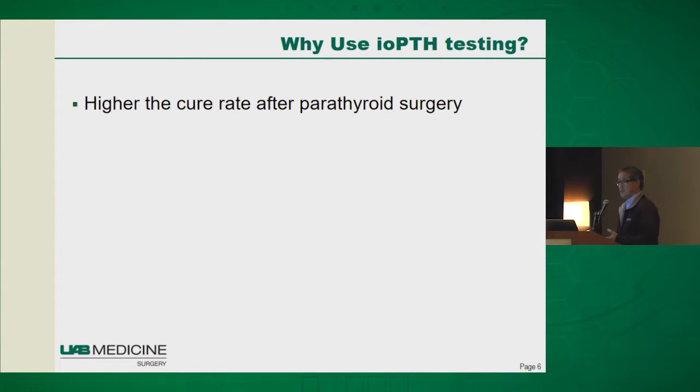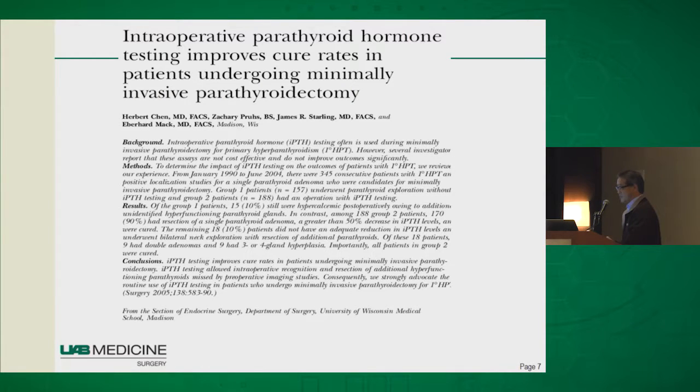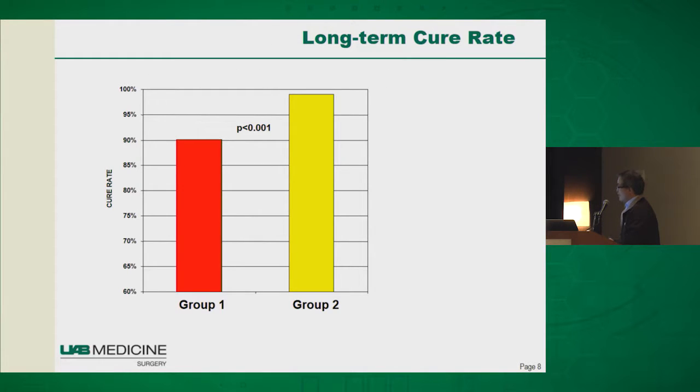Why utilize this technology? You'll get better outcomes, and there's data suggesting you'll have a better cure rate for parathyroid surgery. This is a study we did at my former institution at the University of Wisconsin. When I got there we did not have PTH testing, then we quickly implemented it in collaboration with the hospital. Patients in group one — prior to PTH testing — had a cure rate of about 90%, but after implementing PTH testing that cure rate jumped to almost 100%, attributed to identifying patients who had additional abnormal glands that weren't recognized by preoperative imaging.